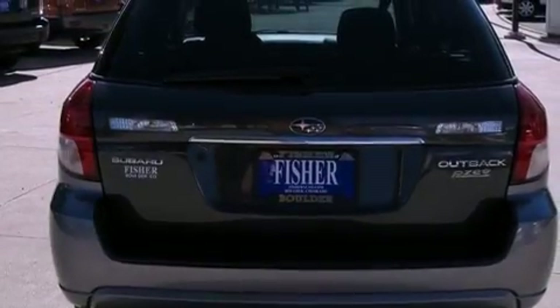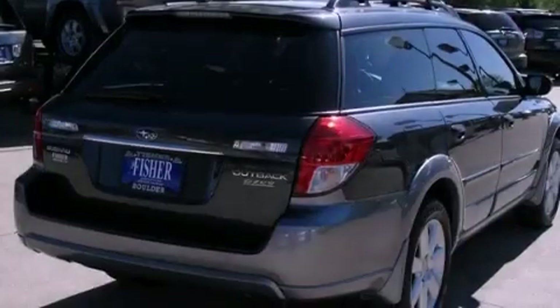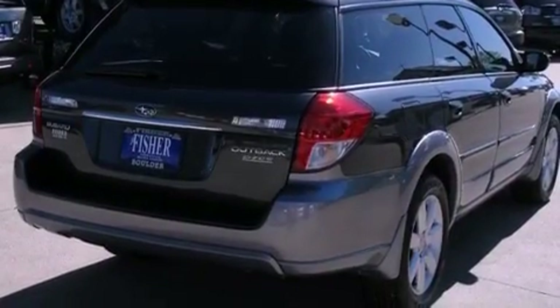Its top features include a limited-slip rear differential, commercial-free satellite radio, alloy wheels, roof rails, and a tire pressure monitoring system.